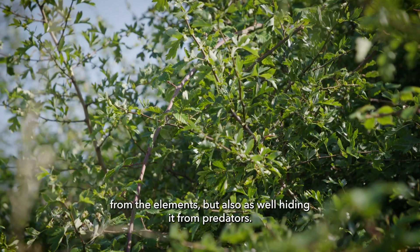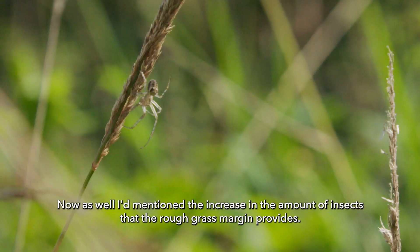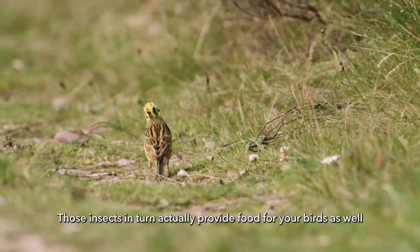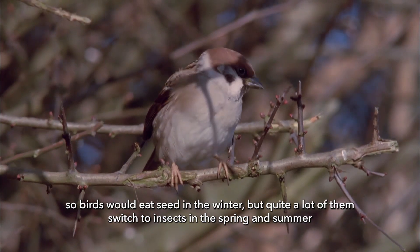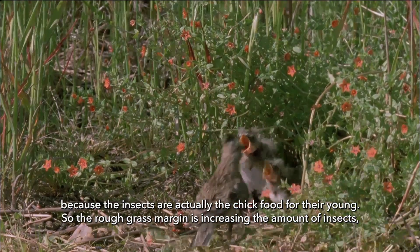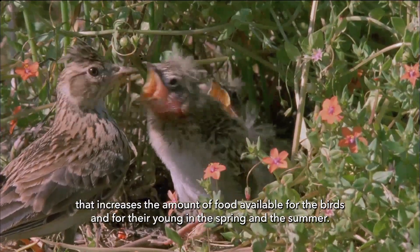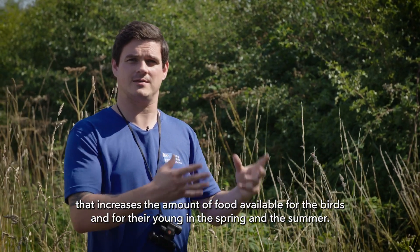That cover gives the nest protection from the elements, but also hides it from predators. The rough grass margin also increases the amount of insects available, and those insects in turn provide food for your birds as well. Birds eat seed in the winter, but quite a lot of them switch to insects in spring and summer because insects are actually the chick food for their young. So the rough grass margin's increase in insects means more food available for the birds and their young.